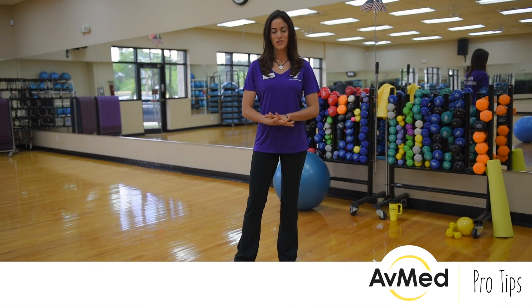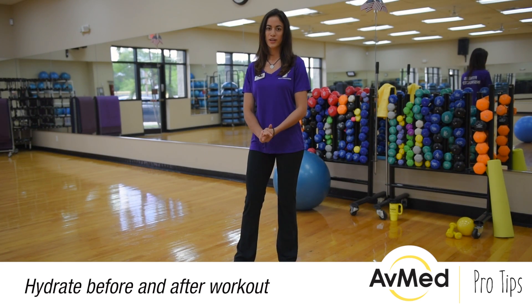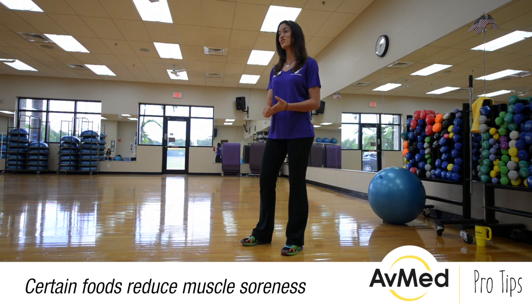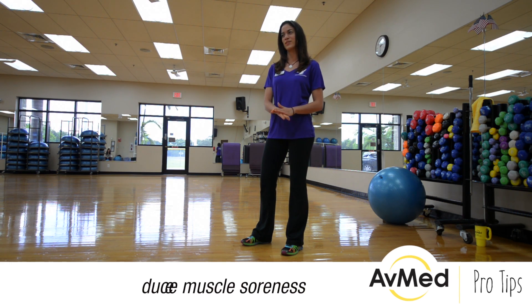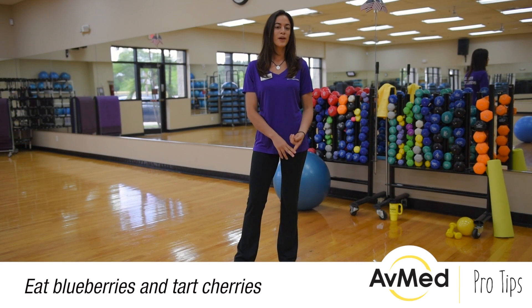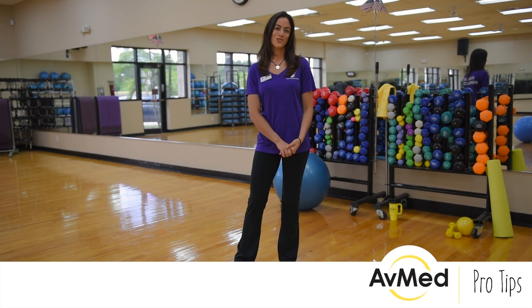The best way to reduce muscle soreness is to make sure that you're properly hydrated before and after your workout. That will help with recovery, and there are also certain foods that studies show help reduce muscle soreness, or DOMS — delayed onset muscle soreness — and those foods are blueberries and tart cherries. And that is a better way to use nutrition to reduce muscle soreness.